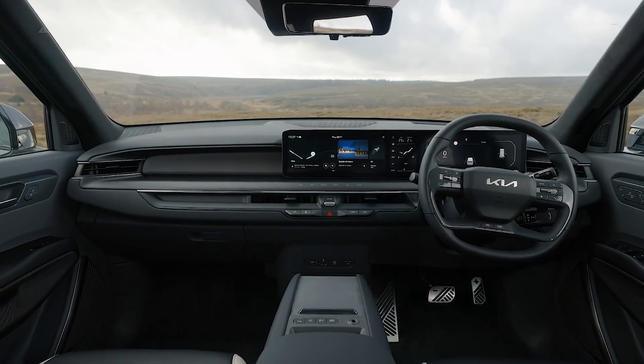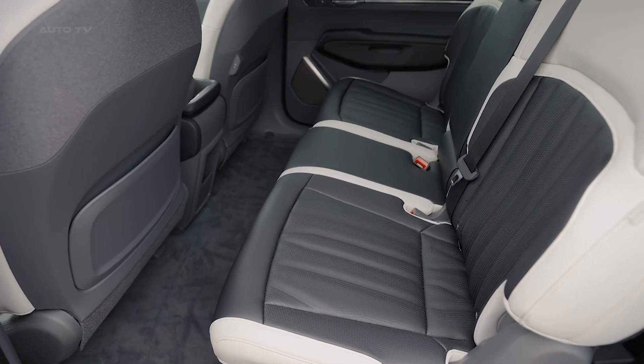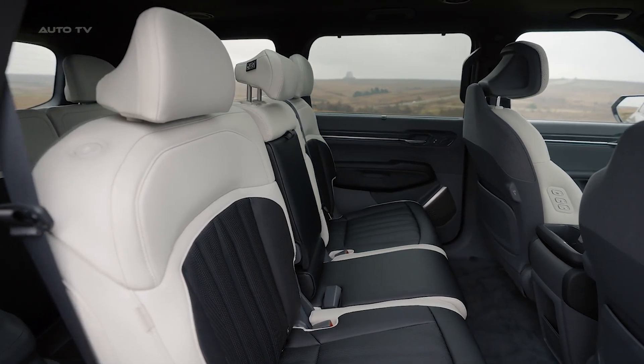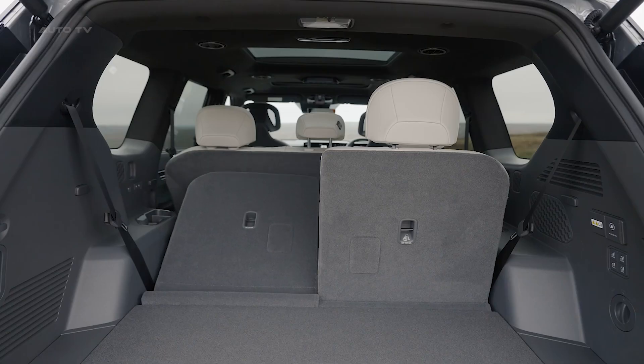Inside, the EV9 impresses with quality materials and ample room. The tech-focused cockpit features twin 12.3-inch displays with the latest version of Kia's intuitive infotainment system. Heated, ventilated seats with massage functionality pamper front and second-row passengers. The third row is spacious enough for adults in a pinch.